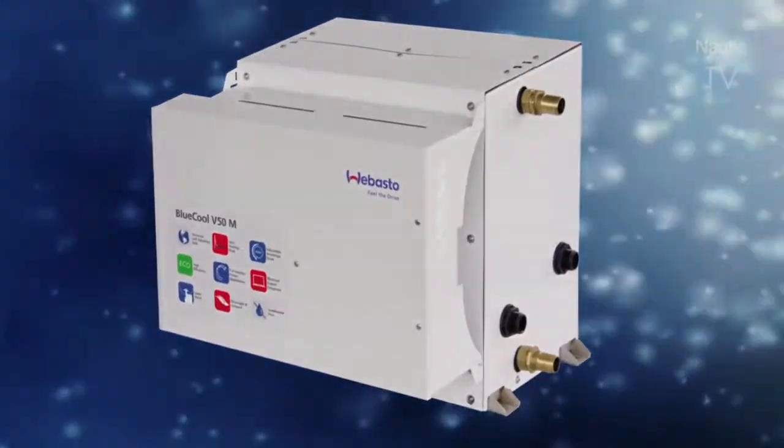V stands for variable speed chiller technology controlled by inverter. The V50M is the first of a series that we will introduce later on in the market — the V series, which is the variable speed technology chiller of Webasto. This technology has been used for quite some time in residential applications, and we have made one of the first implementations of this technology in the marine industry.